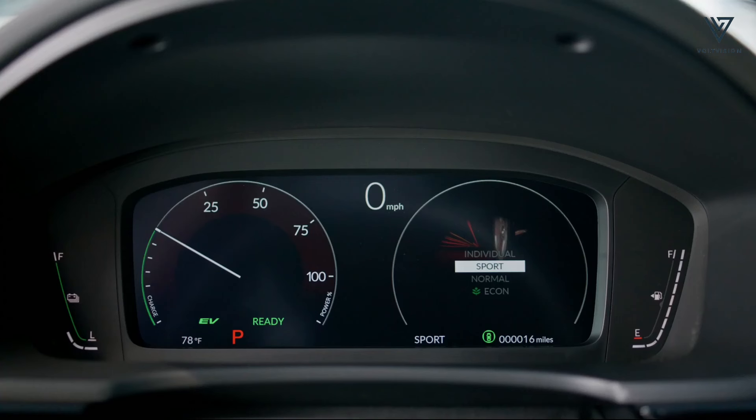Standard on all Civics is a 7.0-inch touchscreen infotainment display, with an optional upgrade to a larger 9.0-inch unit on the Civic Hybrid, along with a 10.2-inch digital gauge display.